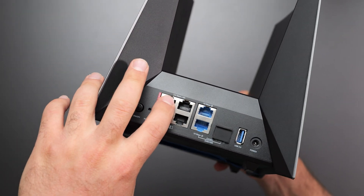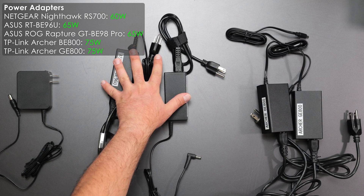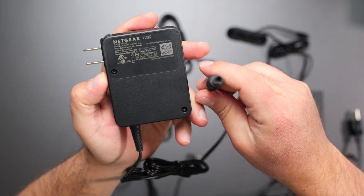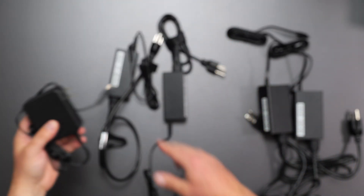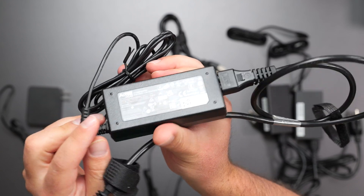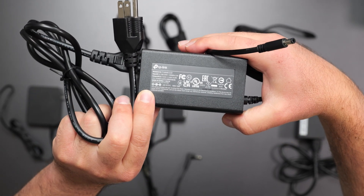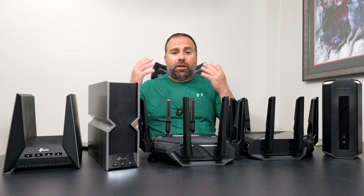For power supplies, there are really only three kinds since the ASUS routers share the same supply and the TP-Link routers share theirs. The Netgear uses 100–120V at 60 watts. The ASUS power supplies are 100–240V with 65 watts output. The TP-Link power supplies are the largest of the bunch at 100–240V and 75 watts output.